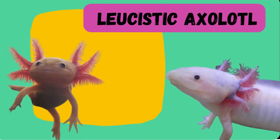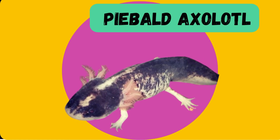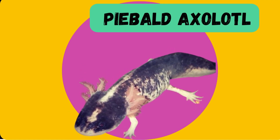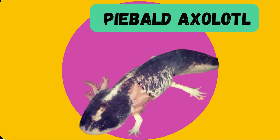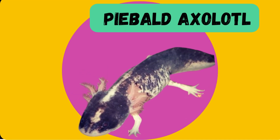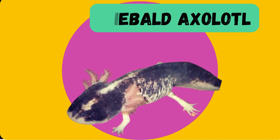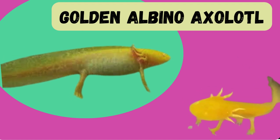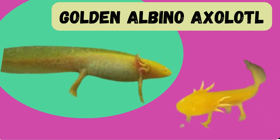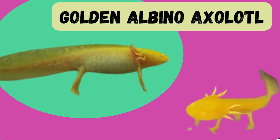Leucistic axolotls lack pigmentation in their skin but retain their characteristic pinkish tones, making them appear pale and almost ghostly. The piebald axolotl showcases a unique pattern of pigmented and non-pigmented areas, creating a beautiful mosaic-like appearance. Their distinct markings make them stand out among their axolotl counterparts. The golden albino axolotl boasts a stunning golden yellow hue, adding a touch of warmth to the axolotl spectrum.